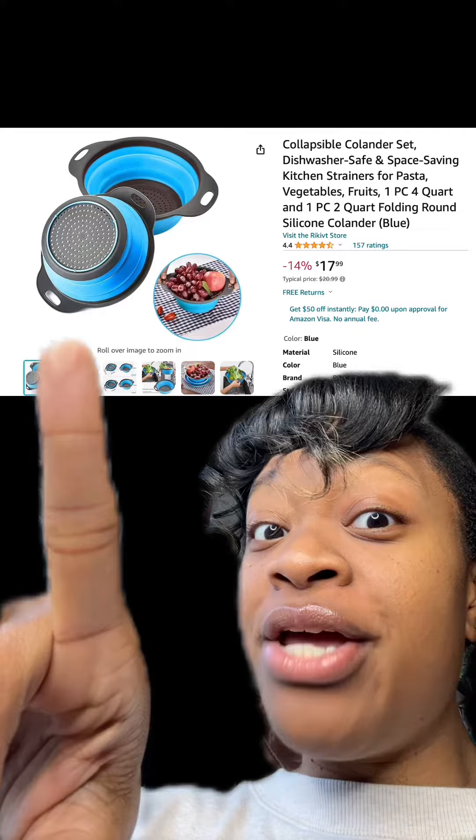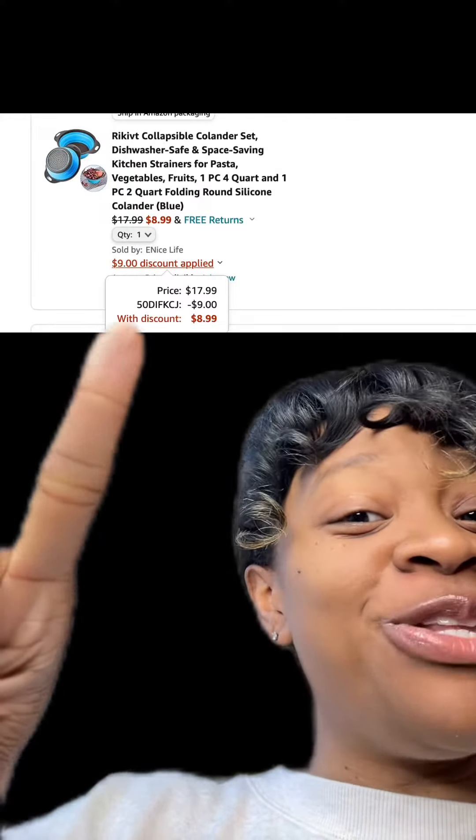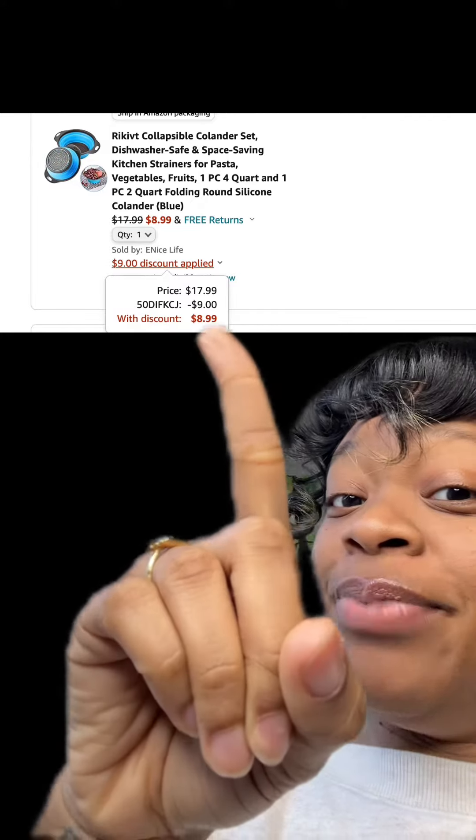We got this collapsible strainer right here, has really good reviews. Make sure at checkout you enter this promo code and then you'll pay this price.